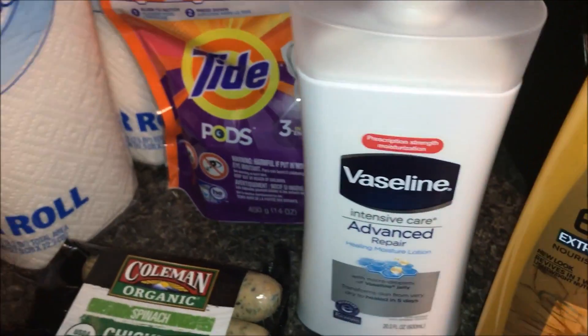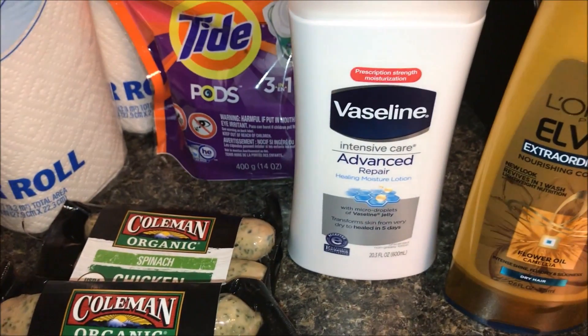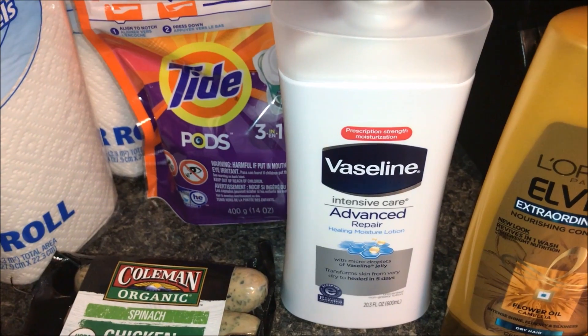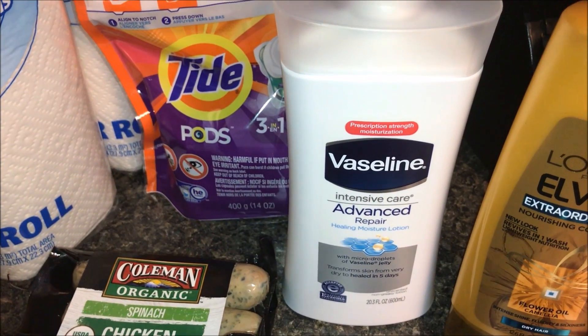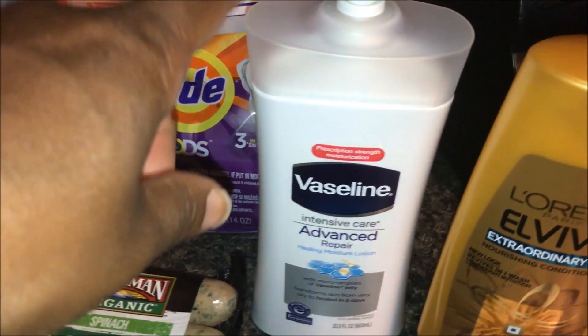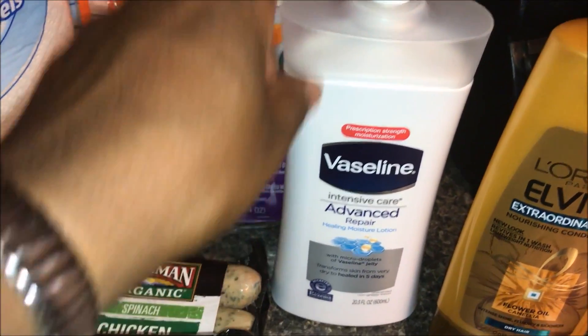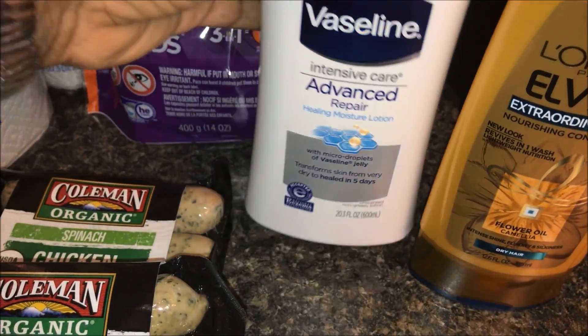This is the Vaseline Intensive Advanced Repair. This was $4.99 and I had a $2 off coupon that doubled to $4, so I paid 99 cents. There's 20.3 ounces in there, so 99 cents — that's it for that.